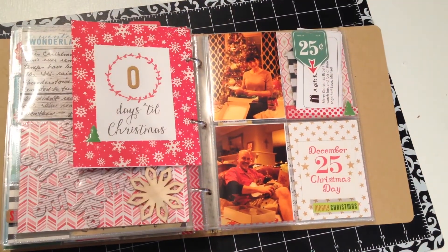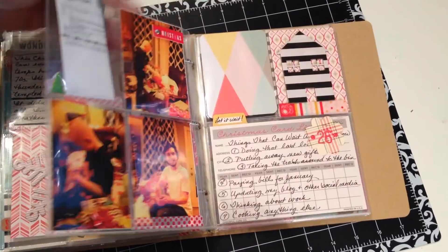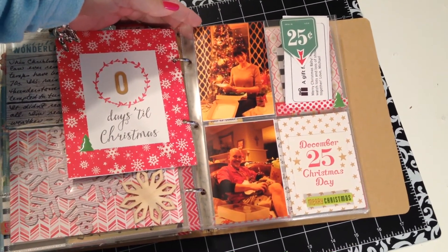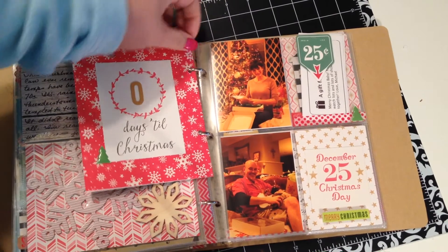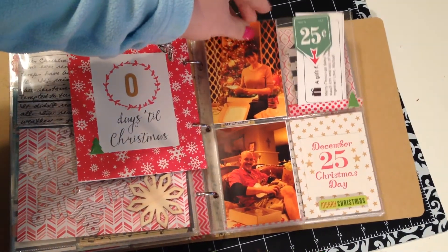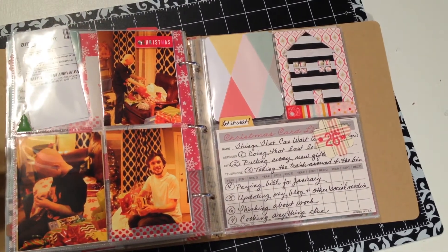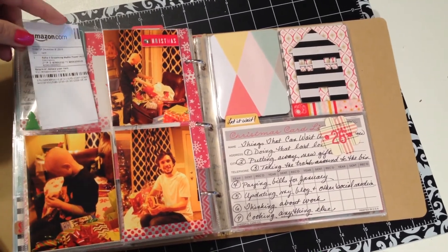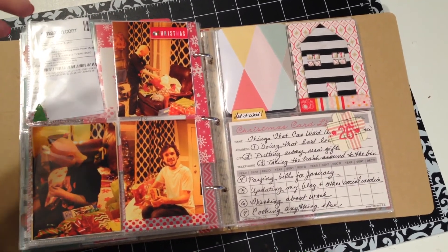On Christmas Day, I used a 3x4 divided page protector, so I had four pockets on the front and four pockets on the back. My pictures aren't great because I didn't have all the lights up and I wasn't using my flash — but it's life. I was too busy living Christmas to worry too much about the quality of my photos, so maybe I'll do better next year. I did get a picture of everybody, which was really important to me. There are pictures of me that exist, but I hated every single one of them, so I chose the best pictures of myself to include.